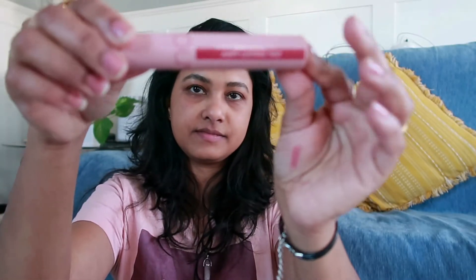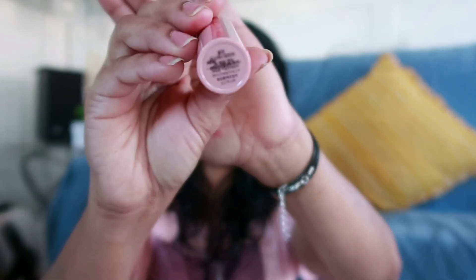The third product is the Romand Juicy Lasting Tint in shade 24 Peeling Ando — a really nice pinky shade. I've swatched it on screen. Even after trying to remove it with my Garnier/Bioderma makeup remover, the tint was still on my lips, so it's very long-lasting and difficult to remove. It's a good everyday shade.